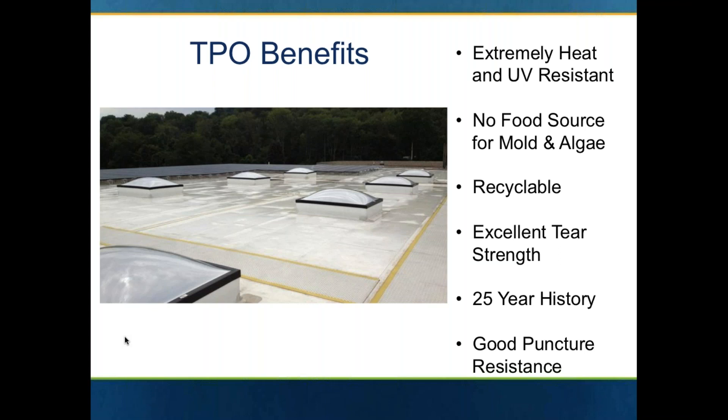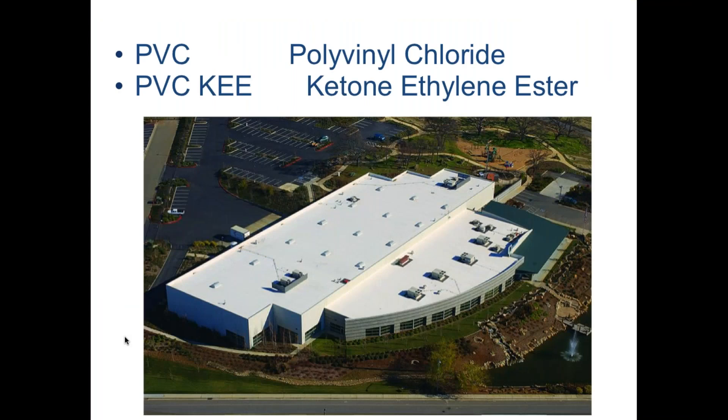Some of the benefits of TPO: as you can see in the photo, it's white, it's bright, it's highly reflective. It's extremely heat and UV resistant. You can recycle TPO. It's a very durable, tough membrane. It's been around since the early 1990s in the U.S. and it has very good puncture resistance.